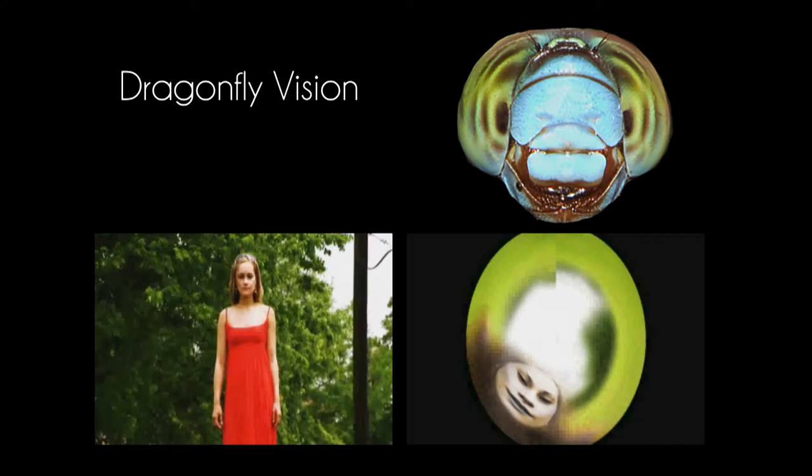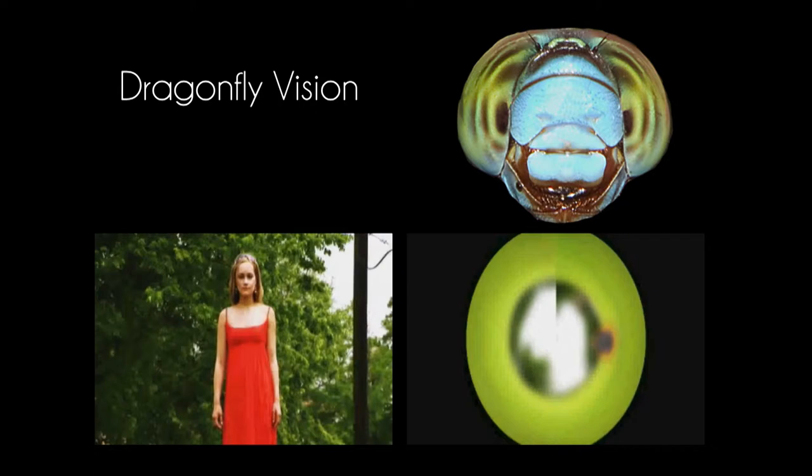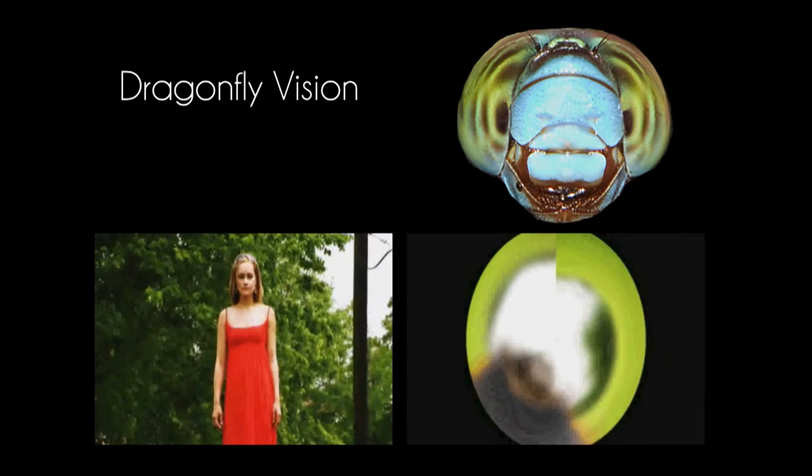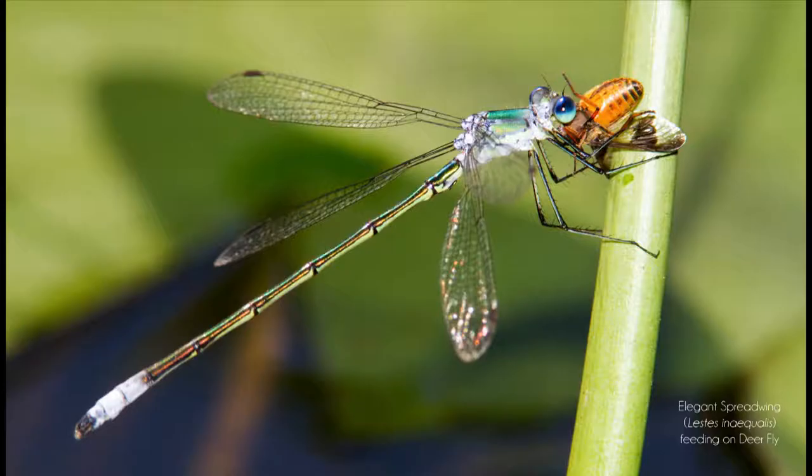If you've ever tried to capture a dragonfly, you find out they're actually really good at math. They can calculate on the wing exactly how far your arm is, how long your net is, plus one inch — and that's where they always stay. They're really good at escaping predation, and they're also really good at capturing prey, because they're visual predators as adults as well.